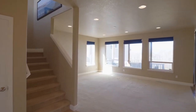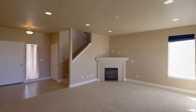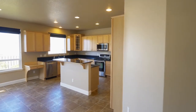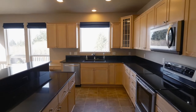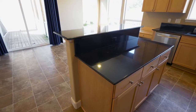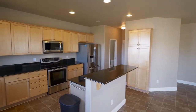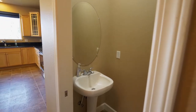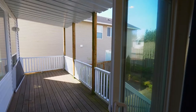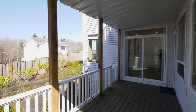Heading inside, discover a large living room where you can relax by the fireplace. It opens to the well-appointed kitchen with a large island, granite counters, stainless appliances, and plenty of storage space. From here, head to your covered deck and the large fenced backyard.